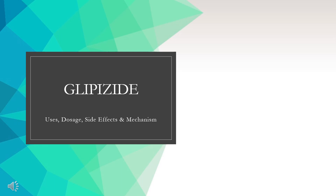In this video, we will cover: What is glipizide? What is glipizide used for? Contraindications. What are the side effects of taking glipizide? How does glipizide work? How to use glipizide?